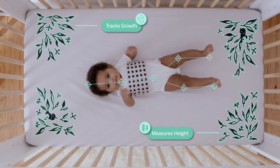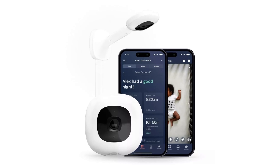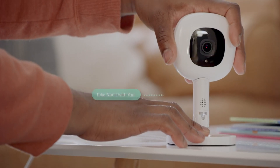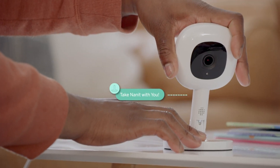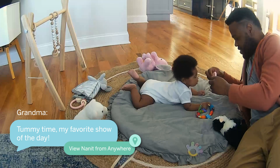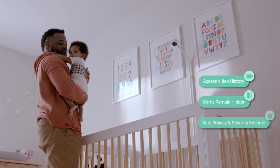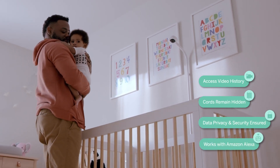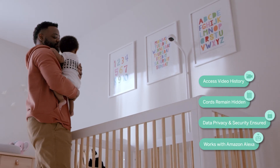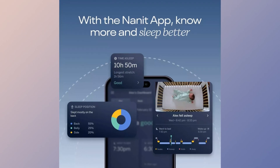With the split-screen feature, Nanit allows you to view two screens simultaneously on a single device, making it unrivaled in this field. The specially designed sensor-free breathing wear detects your baby's breathing movements when used with the Pro Camera, providing you with peace of mind. While securing your data with 256-bit AES encryption, the Nanit Pro Camera allows you to add multiple users and share data. This fantastic product is compatible with iOS, Android, Kindle Fire, or Echo Show devices and is also FSA-HSA compatible.